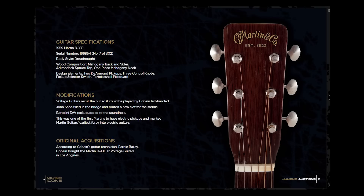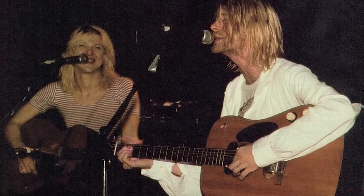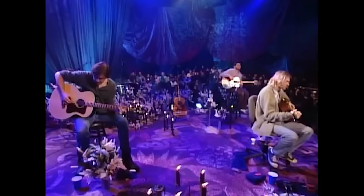According to the auction catalogue for Kurt's guitar, his was the seventh of the run. Kurt bought the guitar from Voltage Guitars in LA, added a Bartolone 3AV pickup, and gave it its debut at Club Lingerie in LA on September 8, 1993. The Martin was also used on six further shows before gracing the MTV Unplugged stage on November 18, 1993, some five months before his death.